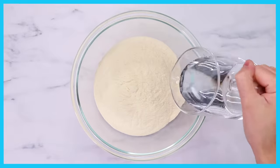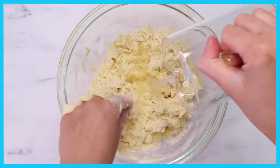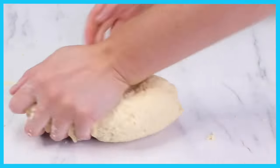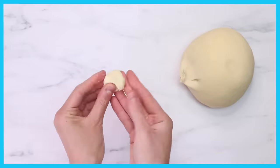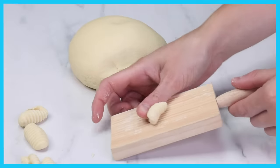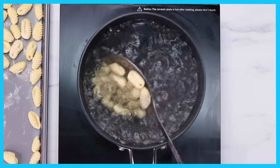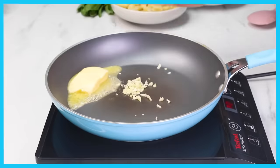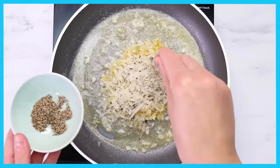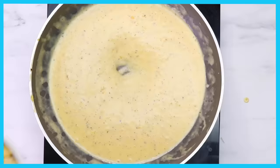Today I'm making a creamy truffle cavatelli. My pasta recipe is really simple using only two ingredients: semolina flour and water. Mix that up until you've got a beautiful soft dough, then roll small pieces of pasta and gently roll them onto my floured pasta board — it creates beautiful little cavatelli that will be the sauce catcher. In my creamy sauce I've got butter, truffle cheese, salt, pepper, pasta water, egg yolks, and cream — a super simple sauce.